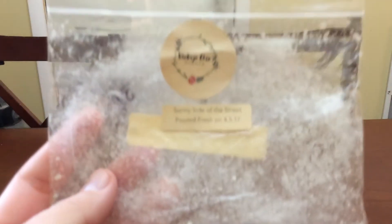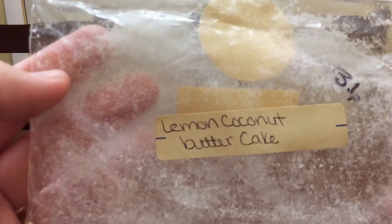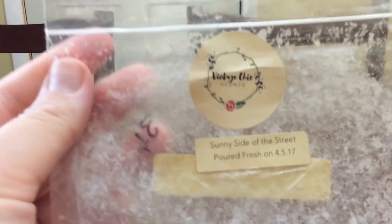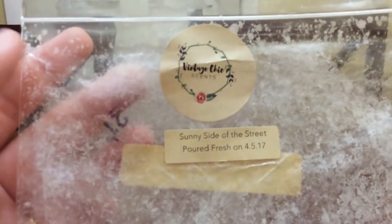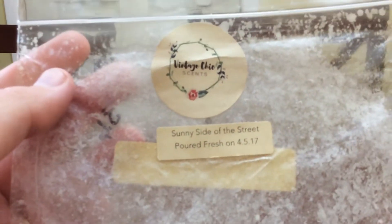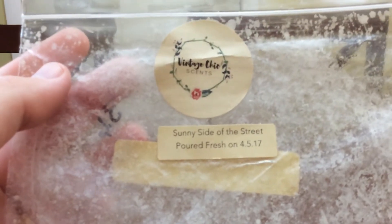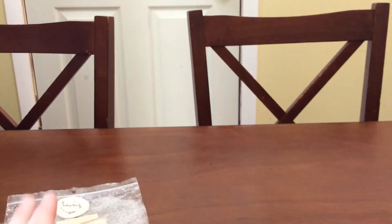So anyways, I finished up this four pack of Sunny Side of the Street and this one I absolutely love. It's Lemon Coconut Butter Cake and you just get a nice lemon coconut bakery scent. I have a partial blossom bag in this scent, so I was okay finishing this. I hoarded my last coin or two coins forever. It was such a good bakery scent.